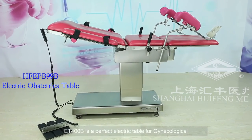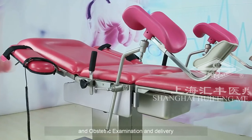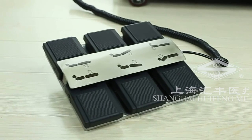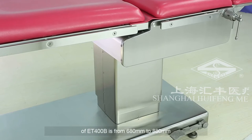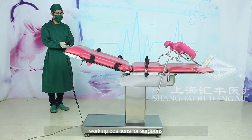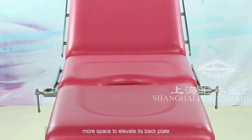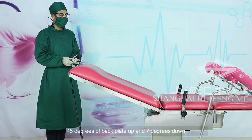ET400B is a perfect electric table for gynecological and obstetric examination and delivery. The tabletop movements can be controlled by both hand remote and foot pedal. The height adjustment of ET400B is from 680 millimeters to 880 millimeters, ensuring ergonomical seated and standing working positions for surgeons. The three-sectional form of tabletop offers the table more space to elevate its backplate — 45 degrees of backplate up and 7 degrees down.